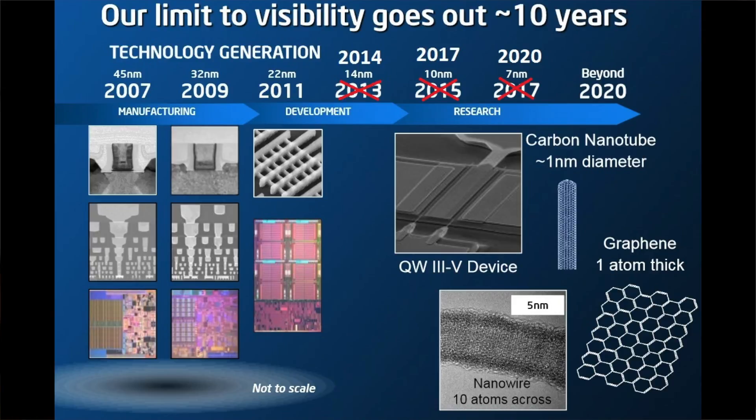There are always techniques to circumvent these parasitic effects, but they come with costs. If these engineering solutions end up being very expensive to implement, then we start losing the economic benefit of scaling in the first place. So the data shows that Moore's Law is indeed slowing down, but from our current position it looks like it's going to continue for at least 10 years in the future.